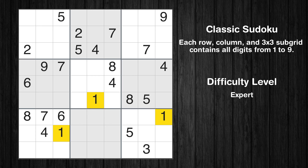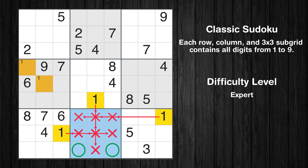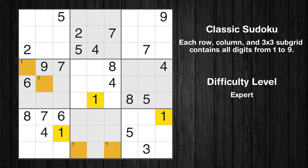Let's move to number 1. Only two positions left in the fourth box where value 1 can be placed. Only two positions left in the eighth box where value 1 can be placed. No other boxes have just two candidate cells available for the value 1.